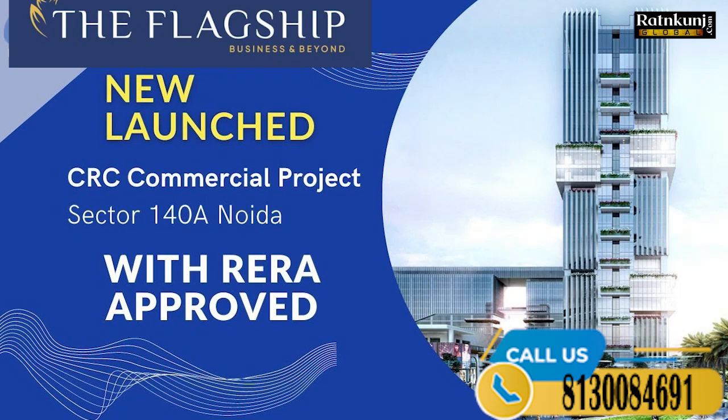Hello friends, I am going to talk about Sector 140A, where we have launched a new commercial project. I am going to talk about CRC's new commercial project.